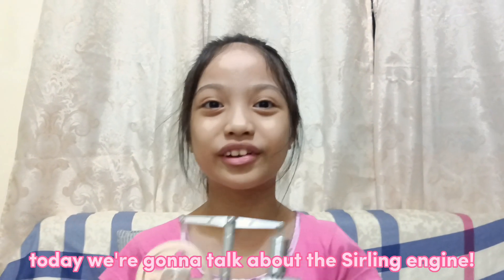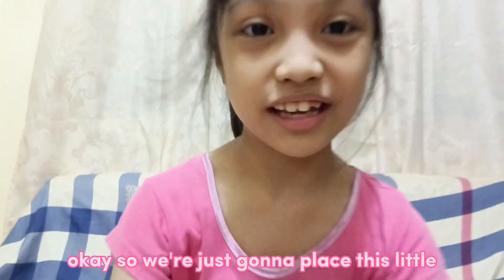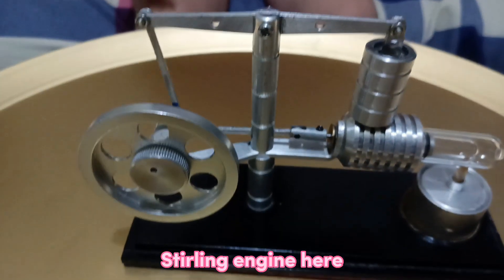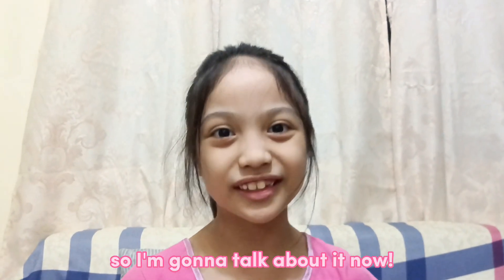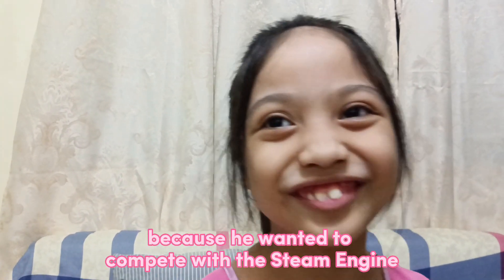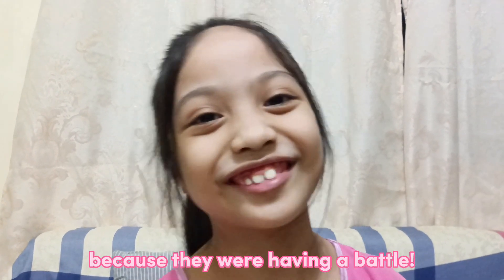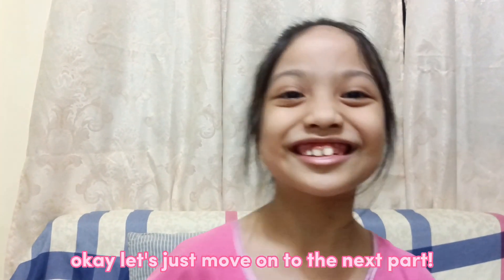Hello guys, today we're gonna talk about the Stirling engine. So we're just gonna place this little Stirling engine here. In 1816, Robert Stirling made this in Scotland because he wanted to compete with the steam engine.